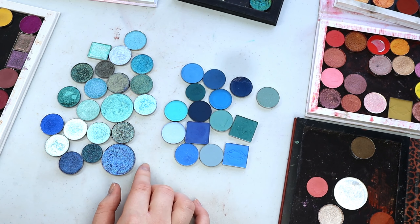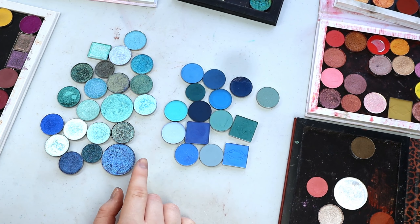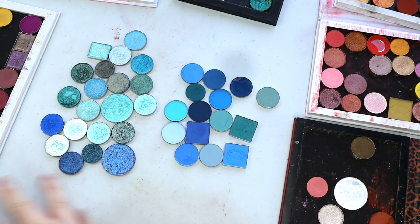Let's put these away and move on. Let's do one that I feel like I have less of - let's do red. I'm going to do red slash coral because I feel like I don't have a lot of straight-up red shades, but I do have more corally shades.